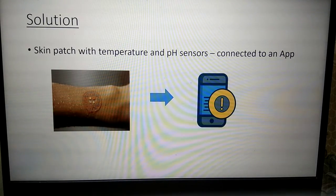Our solution is a skin patch with temperature and pH sensors which communicate data through to an app.